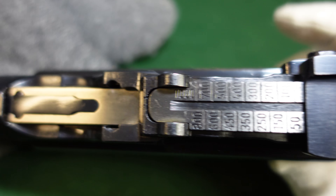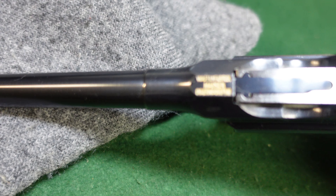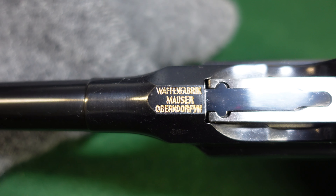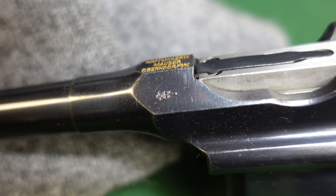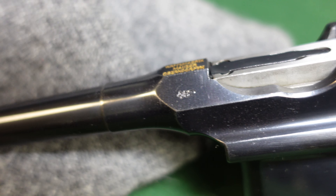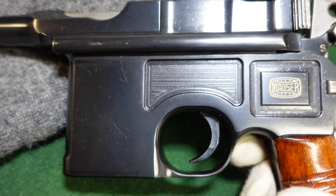You've got your standard thousand-meter rear sight, which Mauser has pretty much always used since 1896 — they really thought you could reach out and touch someone with that round. You've got your standard Mauser chamber marking and your Crown U commercial proof right there. All in all, just a really nice example of a 1930 commercial.